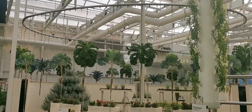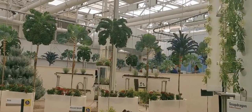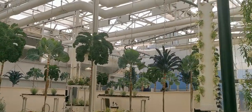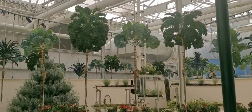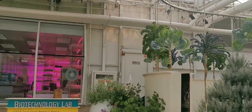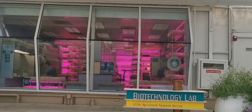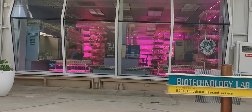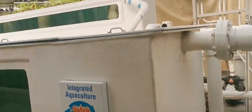The future of agriculture may include innovative ideas like this vertical growing system. Plants grown in this way use a fraction of the space required by traditional growing methods. That saves water and increases production. The aquaponics system on your left combines hydroponics with aquaculture. The fish provide a natural source of fertilizer for the plants, and the plants help keep the water clean for the fish. It's another great way to produce more while using less.